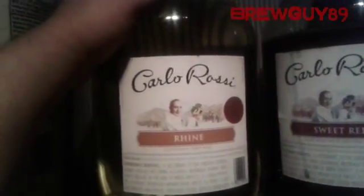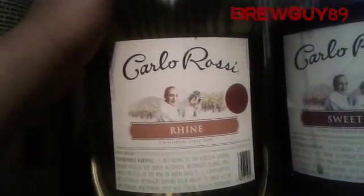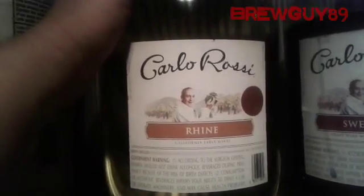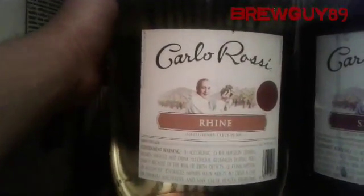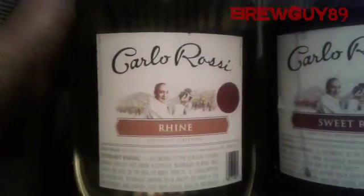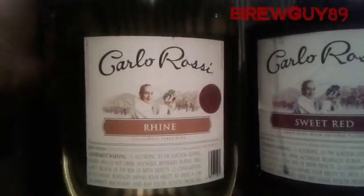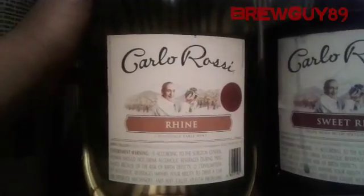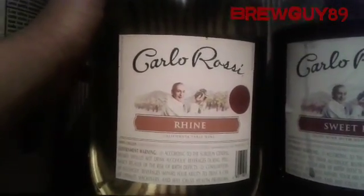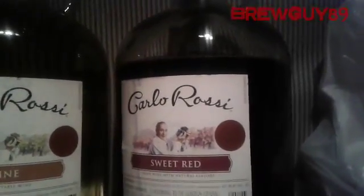You get a gallon of wine for thirteen bucks and a glass carboy. Let's say I went to my homebrew store and bought one for five bucks — that's fine — but then with the remaining eight dollars, what am I going to do, buy a 750 milliliter bottle of wine while I'm waiting for my other one to become ready? So instead, I decided to pick up two of these at thirteen dollars each, and now I got myself two free glass carboys.